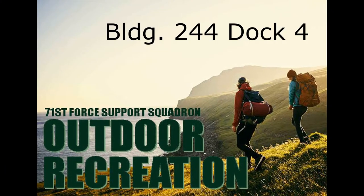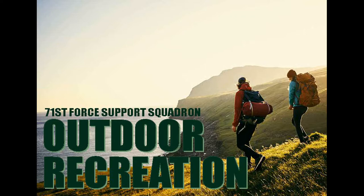Outdoor Recreation is located in building 244 at Dock 4 for all your equipment rental and information needs, Monday through Friday, 8:45 to 4:45.